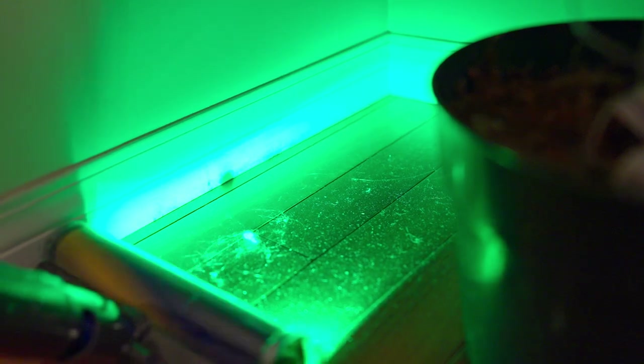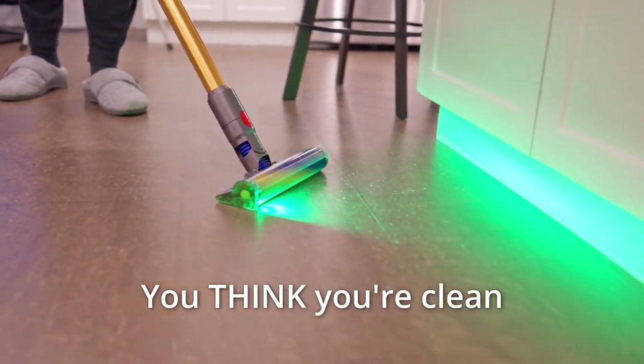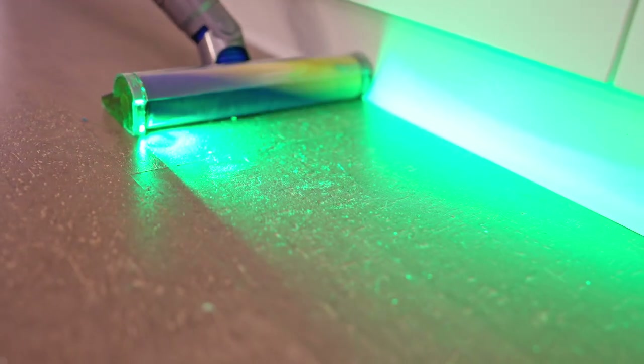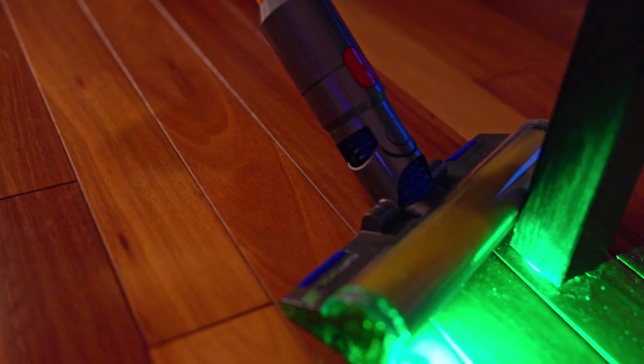It finally arrived and completely decimated the competition. Seriously, it's so much more satisfying over the others, and not even in terms of suction. It offers a certain je ne sais quoi — the fun factor — which completely separates it from the pack. It's funny I'm talking about a vacuum here. Look, it's not perfect, but there's a reason it costs more. Let me tell you what I love so much about this vacuum in particular.